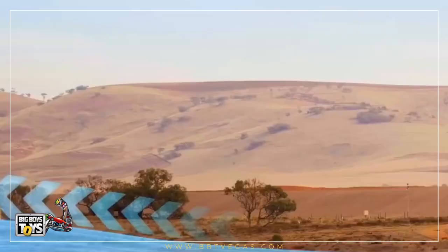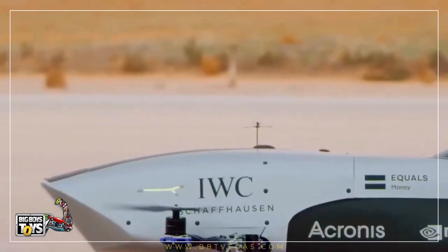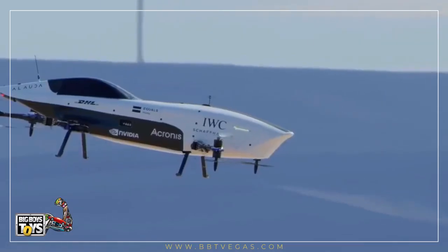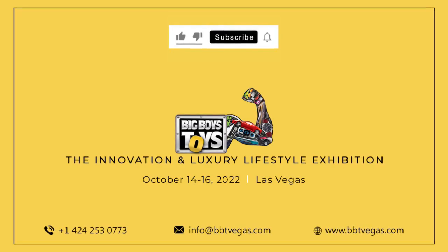It turns faster than a normal helicopter. It has removable batteries which can be changed in just 15 to 20 seconds.